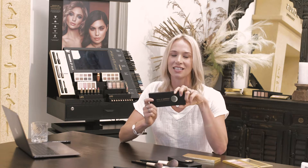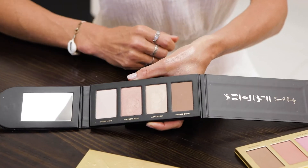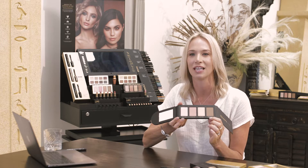The Love and Light palette is your ultimate highlighting, illuminating and contouring palette. It's designed in this beautiful, recyclable, sustainable packaging. It features our signature bronzer, Bronze Ochre, to really define and contour your skin.